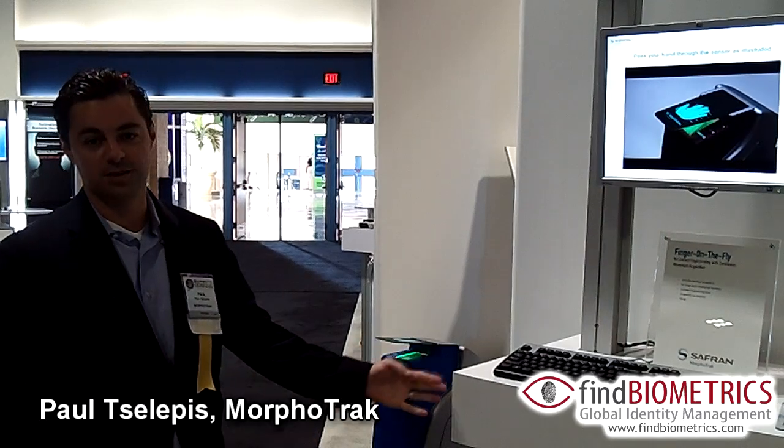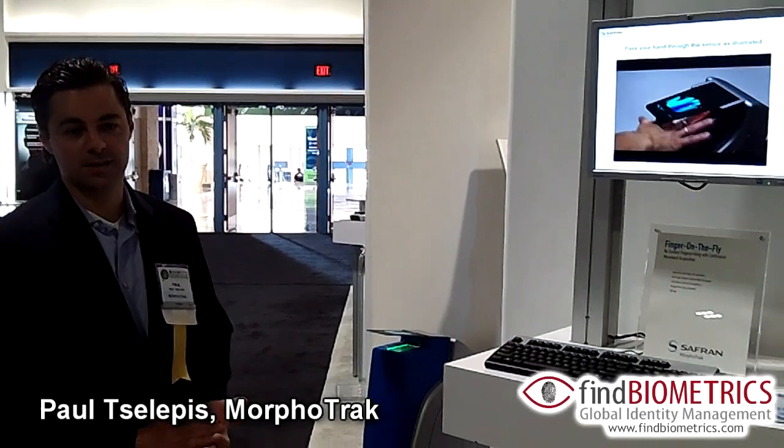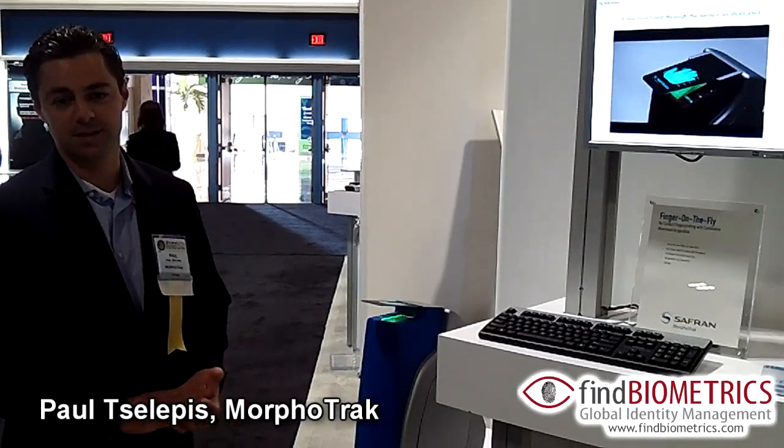What I'm going to show you here is a new technology that we have called Finger on the Fly. It's designed for continuous movement, non-contact, multi-fingerprint identification.